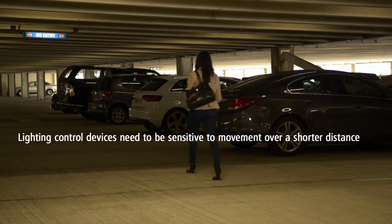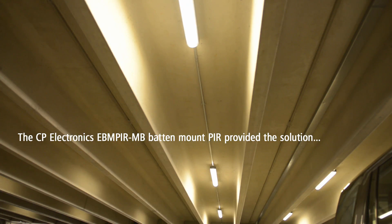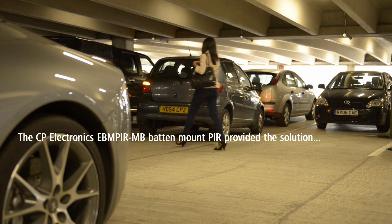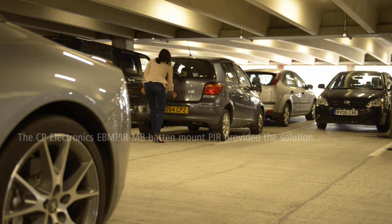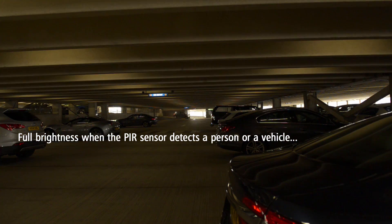The latest technology motion detection of the CP Electronics EBM PIR-MB Batten Mount PIR provided the solution. The PIR sensor is able to turn the light on to full brightness when it detects a person or a vehicle entering its detection zone.